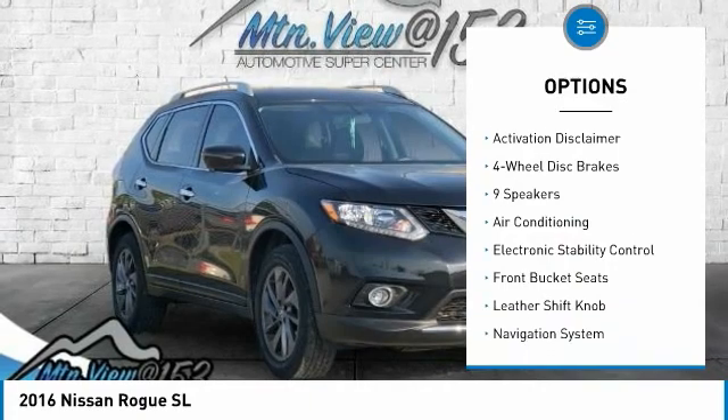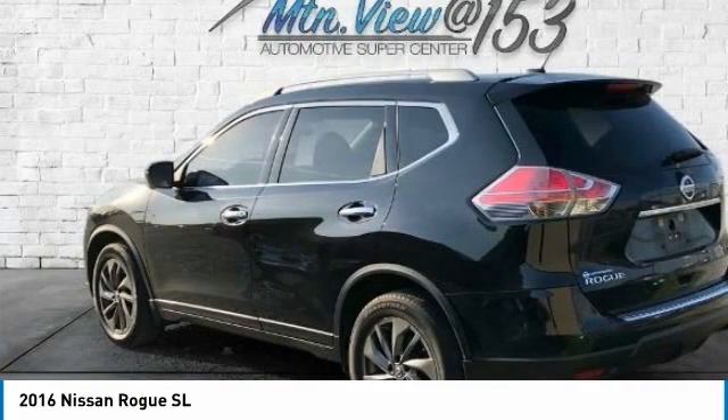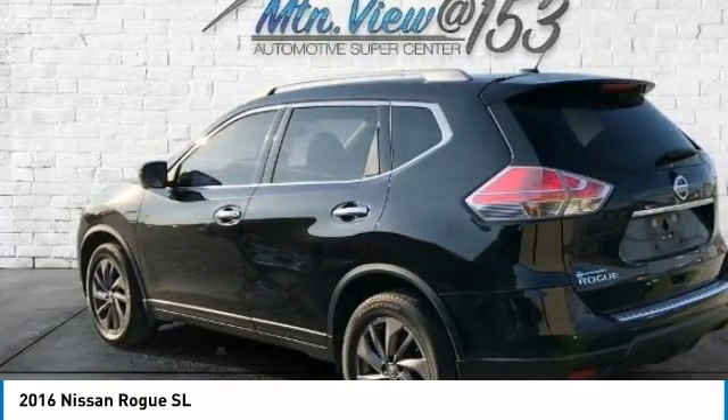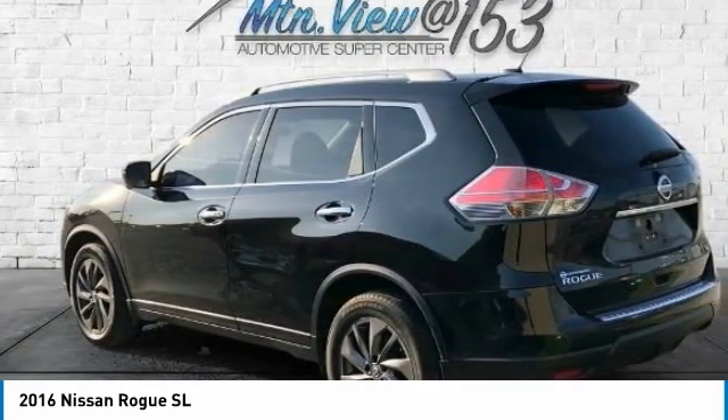18 alloy wheels, 4-wheel disc brakes, 5.694 axle ratio, 9 speakers, ABS brakes, air conditioning, alloy wheels, AM/FM radio, SiriusXM.